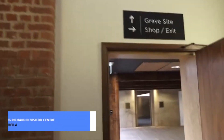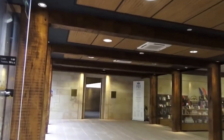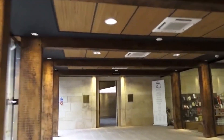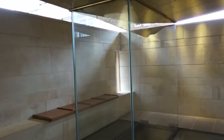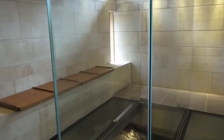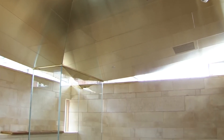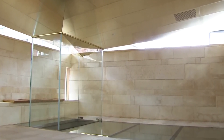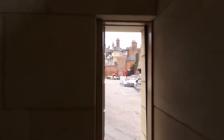Immerse yourself in the captivating story of one of England's most enigmatic monarchs at the King Richard III Visitor Center. Through engaging exhibits, interactive displays, and archaeological discoveries, this award-winning attraction brings to life the turbulent reign and tragic fate of King Richard III. Stand in awe before his reconstructed tomb, marvel at artifacts unearthed from the battlefield of Bosworth, and uncover the truth behind centuries-old myths and legends.